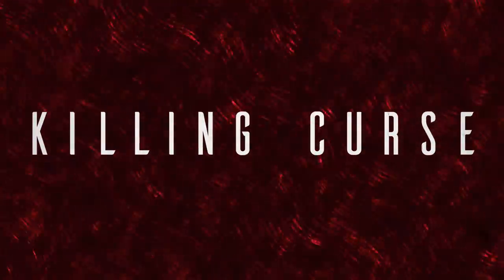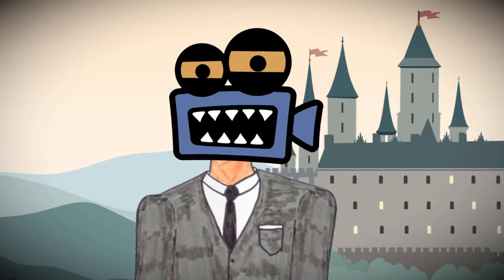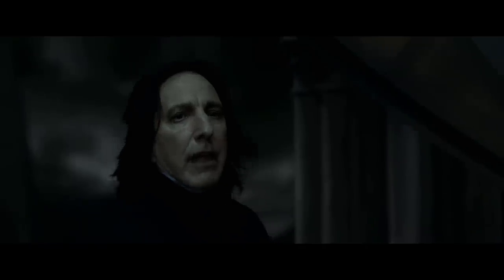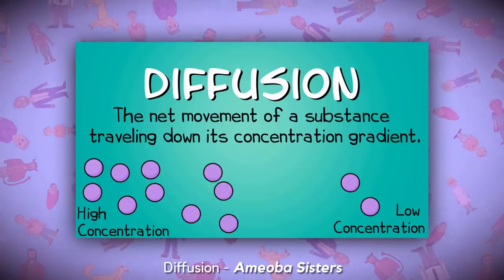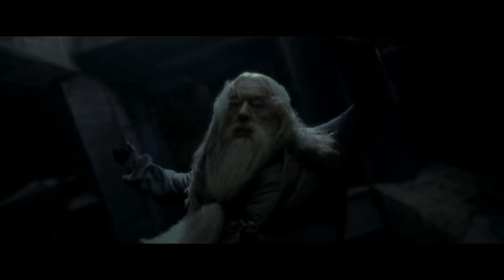Number seven: Avada Kedavra, the Killing Curse. It's unblockable and causes instant death to its target. This spell gets a lot of hype, but it kind of sucks. Killing people isn't difficult. What's interesting about Avada Kedavra isn't so much the killing part, but the instant part. The person is killed instantly with no marks or damage to the body. To me, this suggests a complete halt of biochemical activity in the body — and if so, the Killing Curse breaks the laws of the universe. Much of the body's biochemistry uses concentration gradients and enzymes to function; these are passive processes that don't require energy. Stopping these processes instantaneously would fundamentally break the laws of physics, which would make the Killing Curse very powerful indeed.